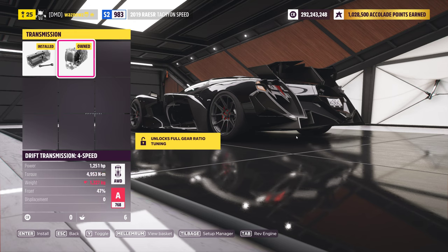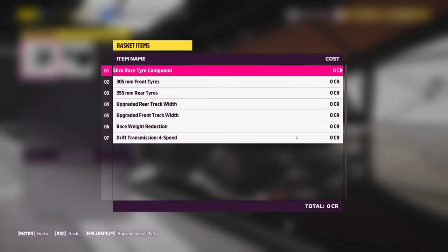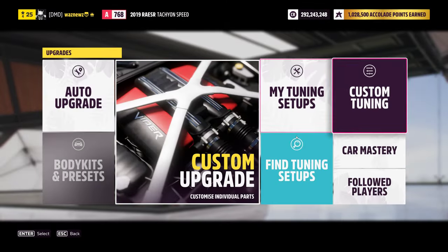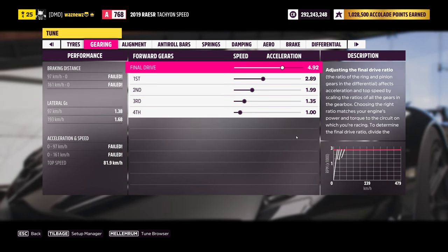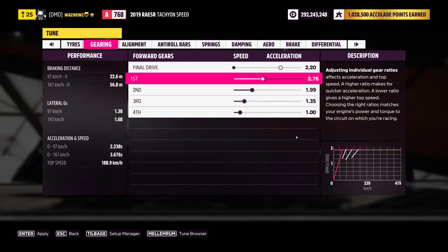The reason for this is obviously not the power-to-weight ratio. It's simply the fact that due to the standard setting of this gearbox — and I'll show that in a moment — this car now has a top speed of 82 kilometers an hour, around 50 miles per hour. So now we built our car, it is A-class, A768 to be exact. The standard setting of the gearbox looks like this.